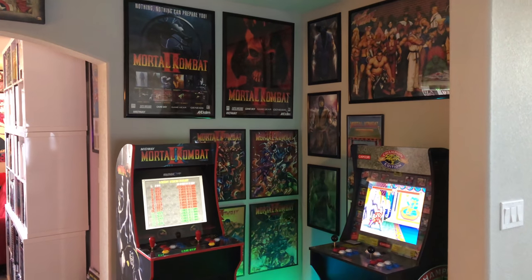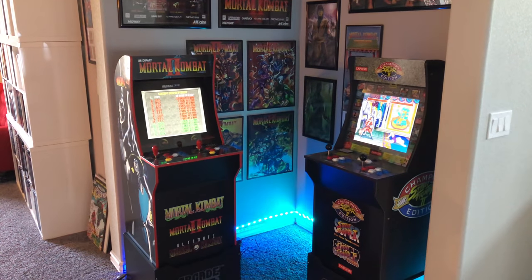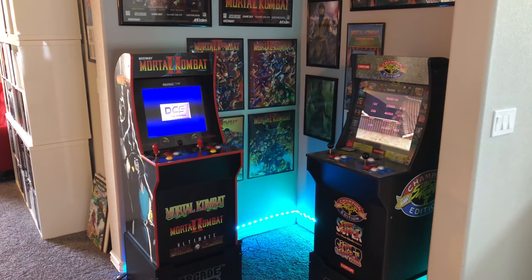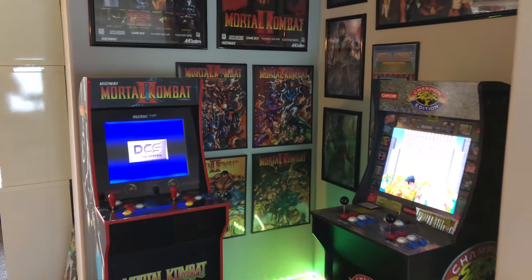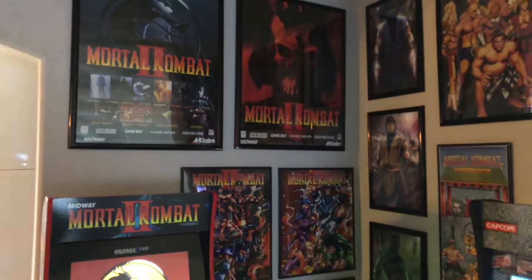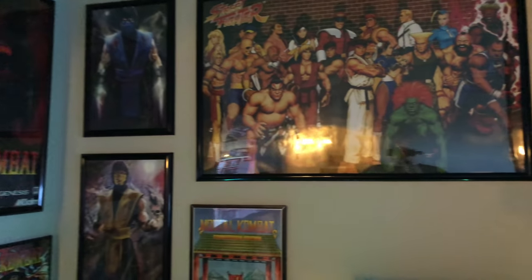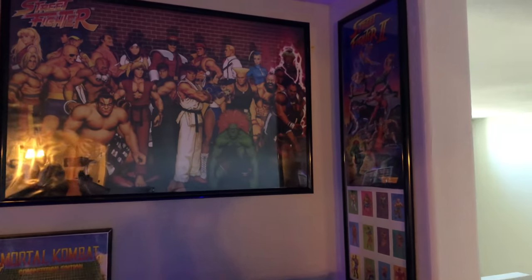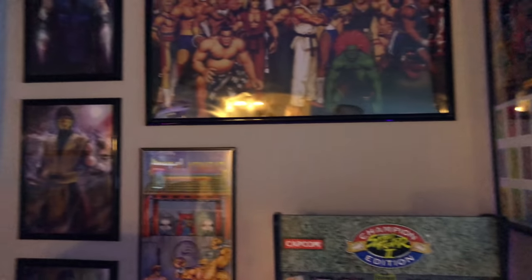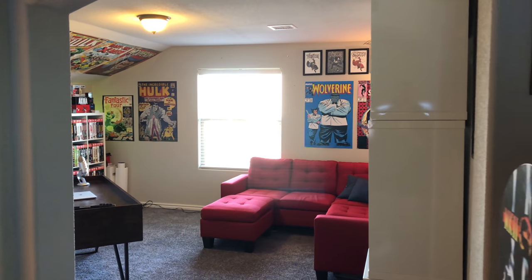It used to have a life-size bus, then it had Calyx with books, but now we have the Mortal Kombat and Street Fighter arcade one-up cabinets which I love — they're dope. We got some nice posters here, some Mortal Kombat old-school stuff, and some Street Fighter stuff over here.